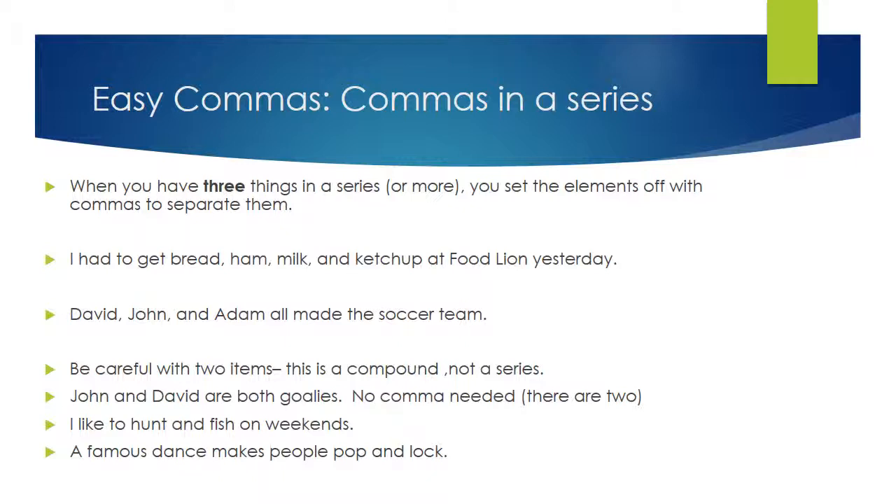One of the easiest forms of commas to figure out is the use of commas in a series. When you have three things in a series — or even more — you're going to set them off with commas to separate them. For example: I had to get bread, ham, milk, and ketchup at Food Lion yesterday. These commas indicate that each item — the bread, the ham, the milk, and the ketchup — are all separate items. The commas are used here to separate these items in a series.